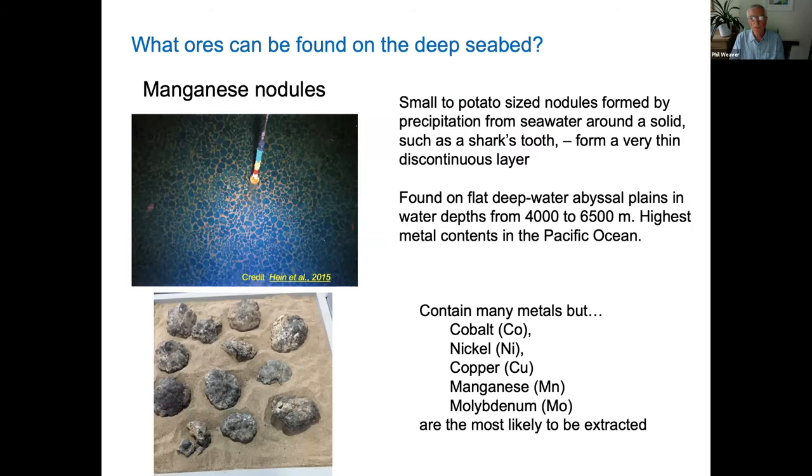There are three main ores when we talk about deep sea mining, and the most important one is manganese nodules — these are probably going to be mined first. Manganese nodules are small, golf ball to potato-sized nodules that form by precipitation from seawater around some form of solid object, which could be a shark's tooth or a grain of sand. They sit at the seabed, forming a very thin layer — just a potato or golf ball thickness — and often discontinuous. They occur in deep-water abyssal plains at water depths of between 4,000 and 6,500 meters or so.